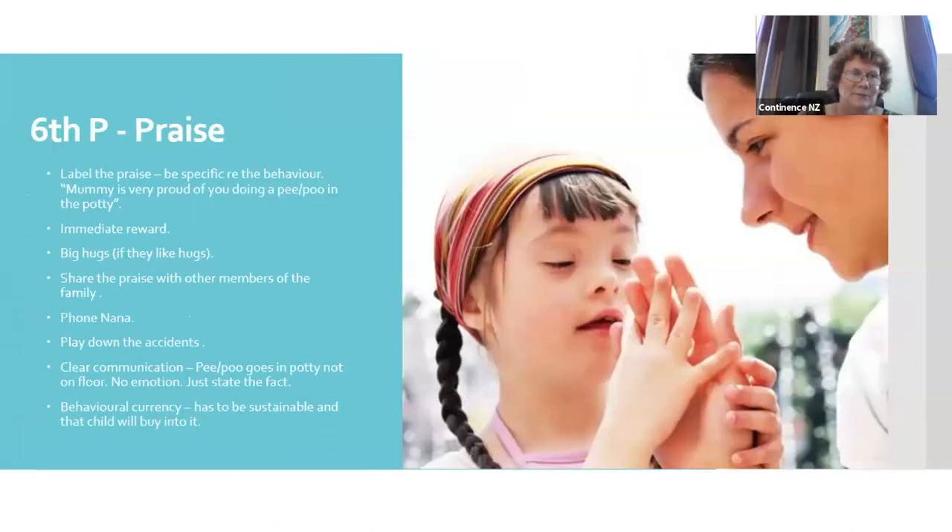The sixth P is praise. We don't praise our kids enough — and I'm probably guilty of that too. When things are going well, we don't often say anything, and that's exactly when we should be saying more.